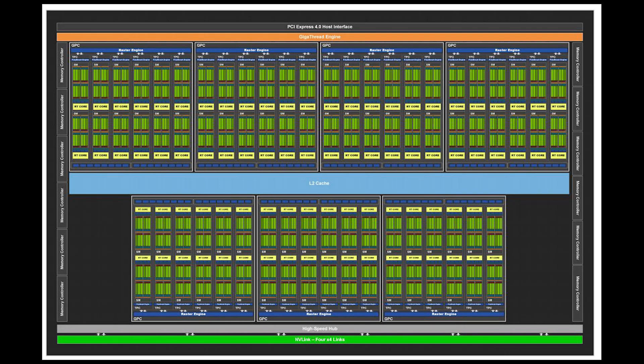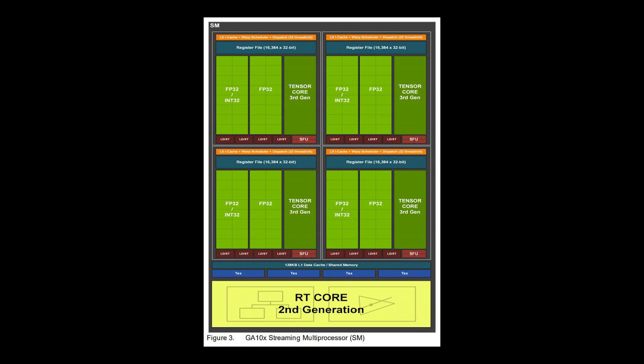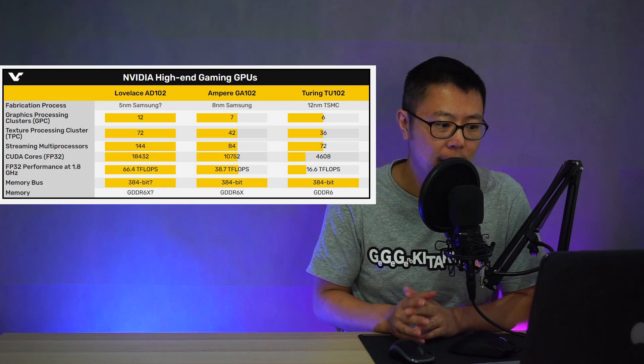If we take a look at the architecture of Ampere, as you can see, there are 7 GPCs, with 12 SM units for each GPC, and each SM unit has 128 CUDA cores inside. That is essentially how they get all of these numbers.